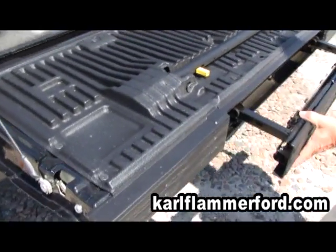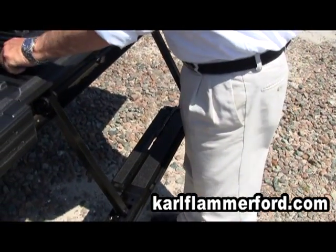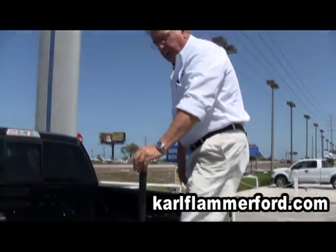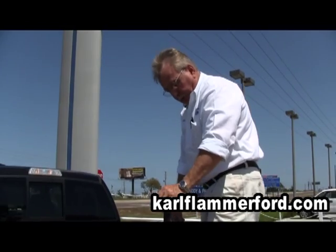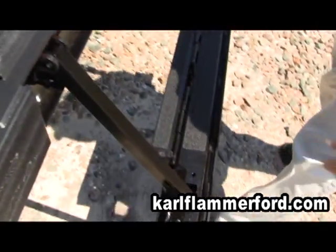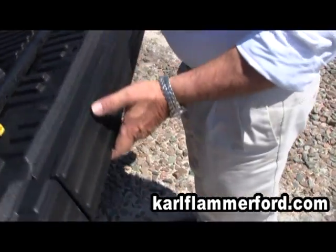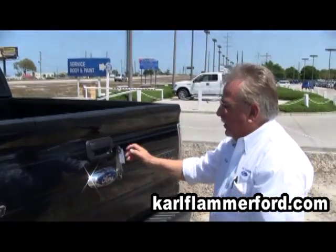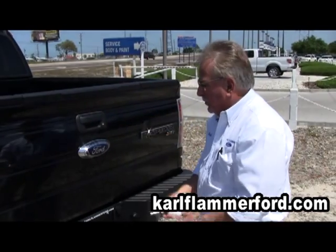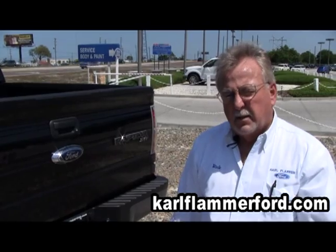It also has a tailgate step, which is a unique feature of Ford. Works very, very nicely — helps you get up in and out of the bed without hurting yourself. Stows back away very nicely. Spring-assisted tailgate makes it very lightweight. We put a lock on them all for security purposes, and thusly the tailgate stays intact.